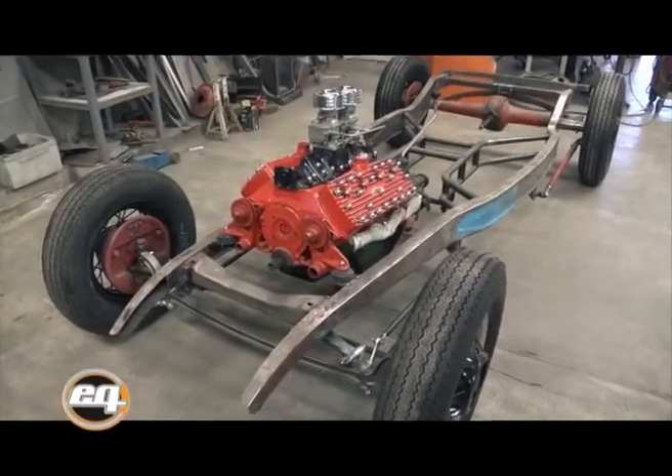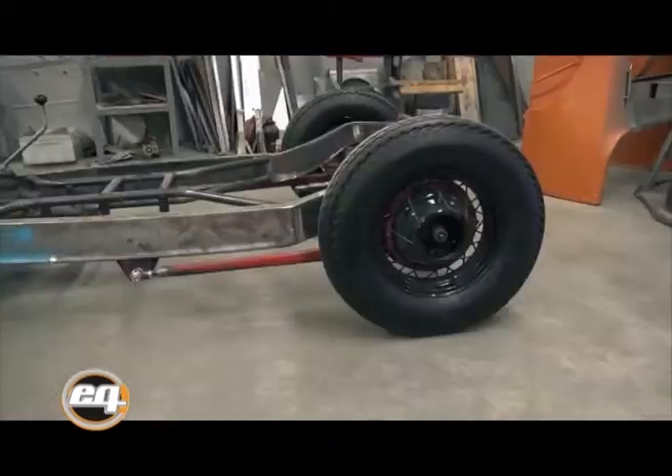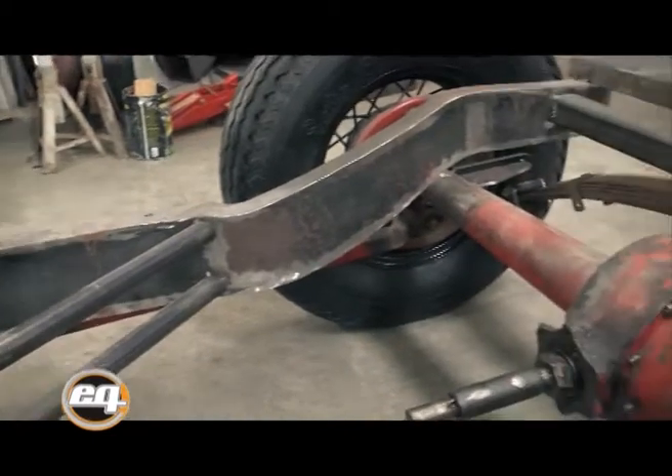La carrocería es de un Ford A original Roadster año 1929. Lo único que va a haber que hacer es adaptar el subchasis a toda la curva que tomó el chassis ahora.